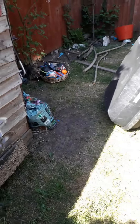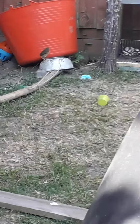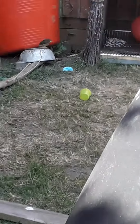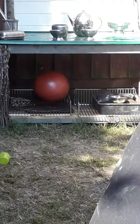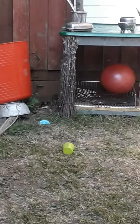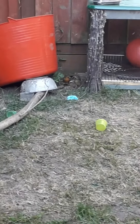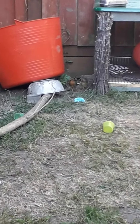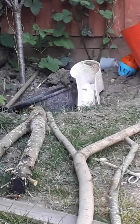Hi guys, today we're doing my pet robin part three. The baby birds are out — there's five! There it is, on that silver thing, but it's next to that wood. Can you see it? It's a baby bird! Oh my god. Yeah, there he is — it's a baby bird. One sec, I'm just going to go show you.